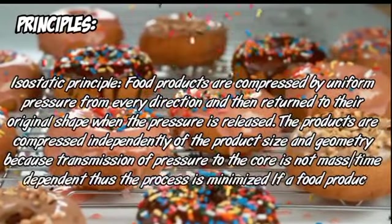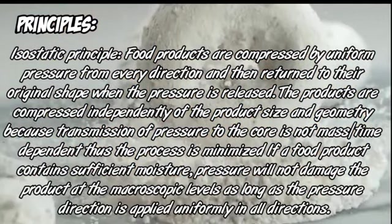Isostatic Principle: Food products are compressed by uniform pressure from every direction and then returned to their original shape when the pressure is released. The products are compressed independently of the product size and geometry, because transmission of pressure to the core is not dependent on mass or time. Thus the process is minimized. If a food product contains an efficient mixture, pressure will not damage the product at the macroscopic level, as long as the pressure is applied uniformly in all directions.